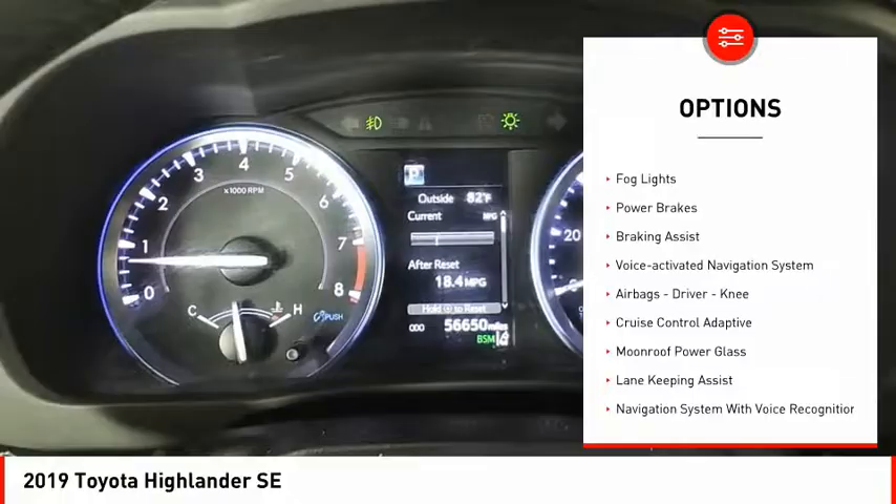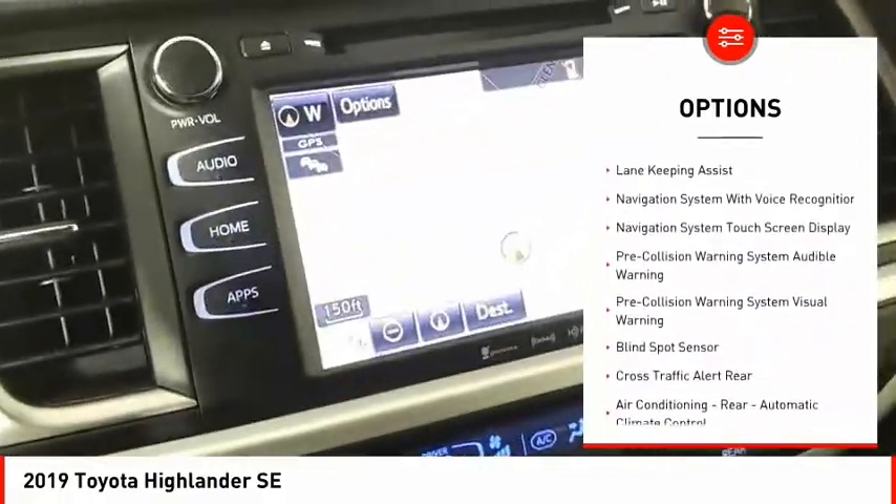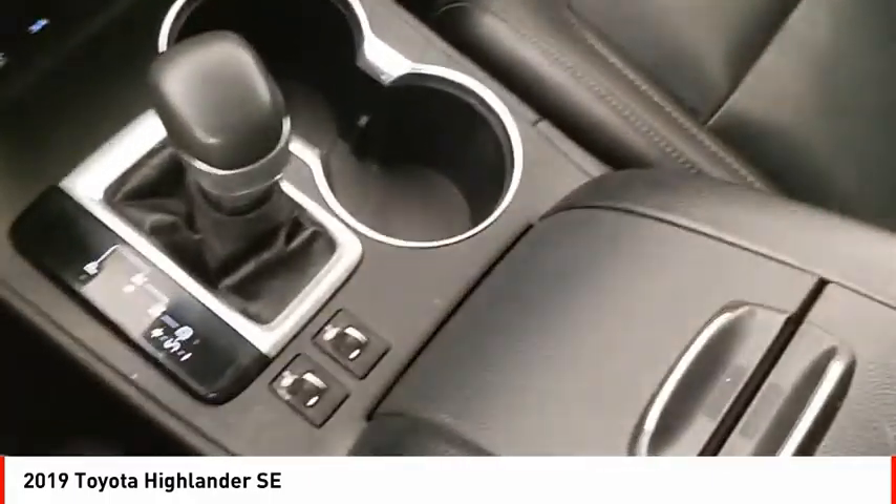traction control, stability control, auxiliary transmission fluid cooler, daytime running lights, fog lights, power brakes, braking assist, voice activated navigation system, airbags — driver and knee.